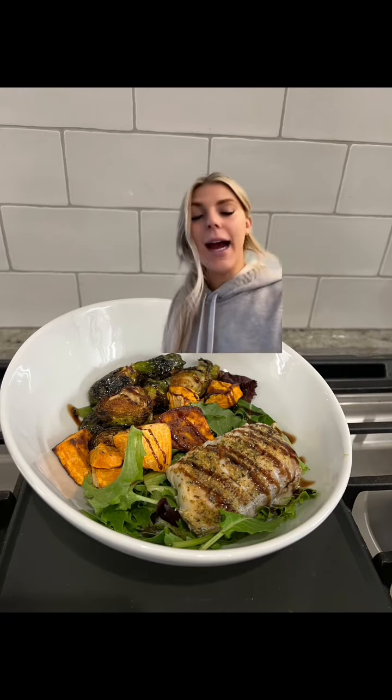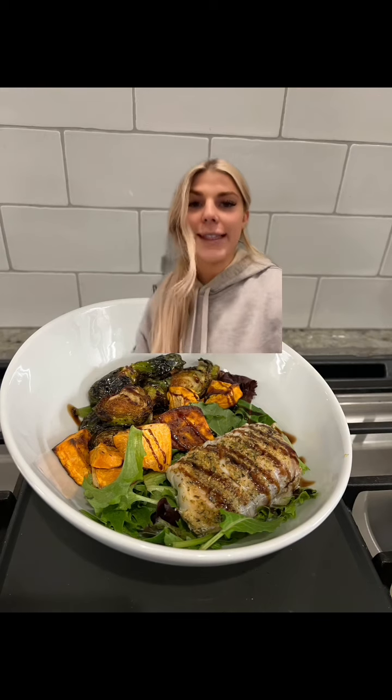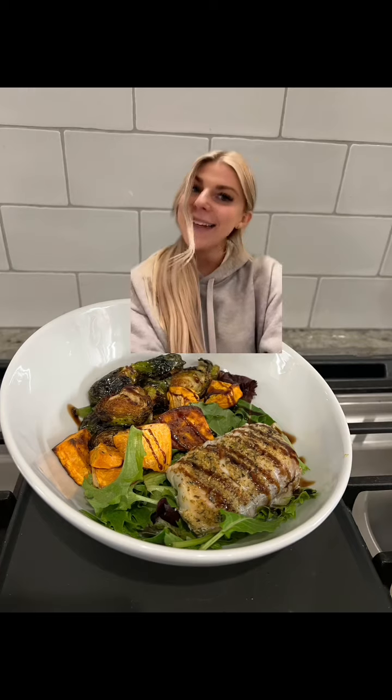For dinner, this was cod with some quinoa. That had 25 grams of protein in the cod and then six grams in the quinoa. And that's my day of protein.